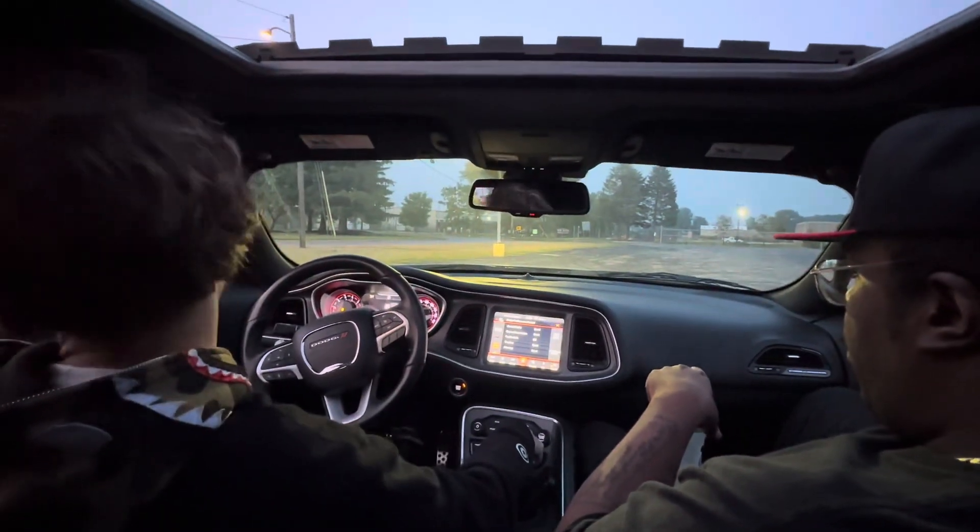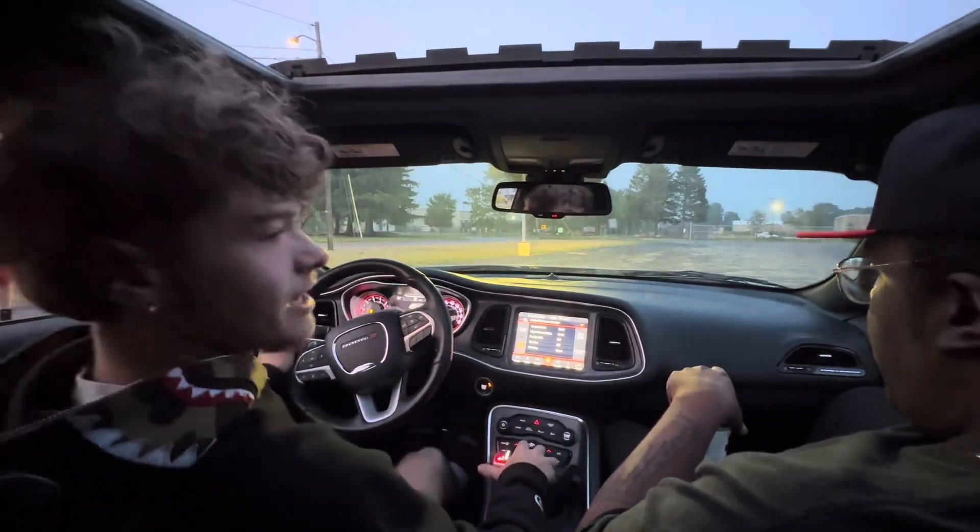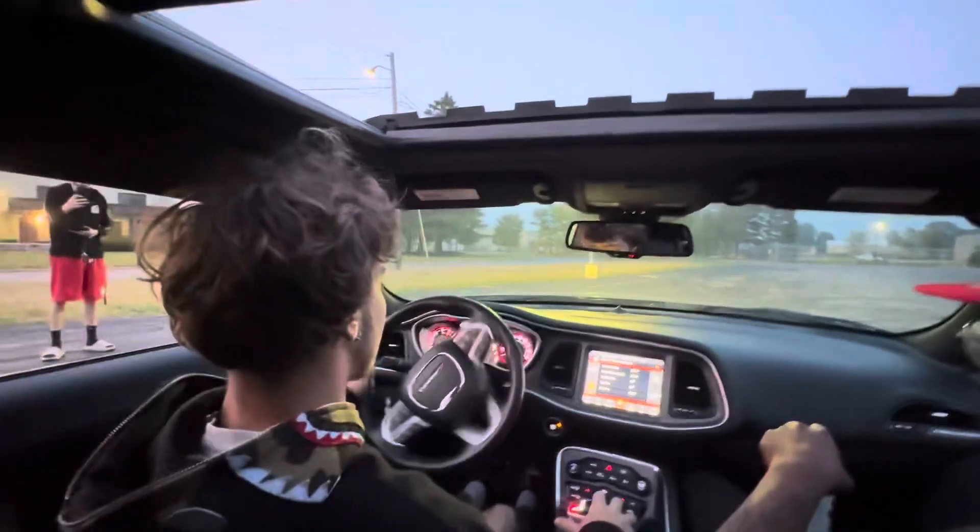Keep on one sec, I gotta set all the settings up. You like sliding Challengers or Chargers more? I don't think I've ever slid a slim body Challenger — mine.